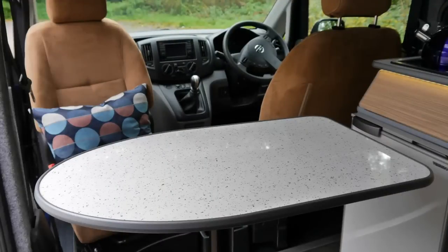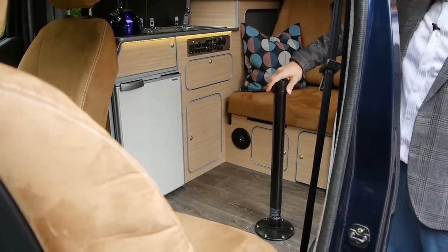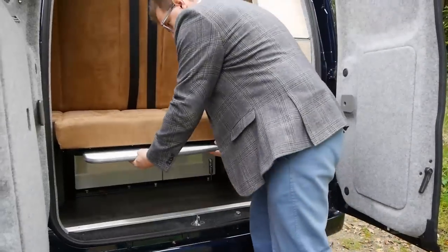The table is really easy to use as well. It simply unplugs, the leg mechanism twists out, and it stows in the back.